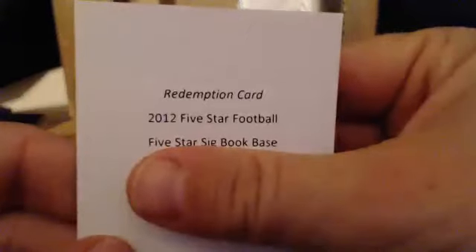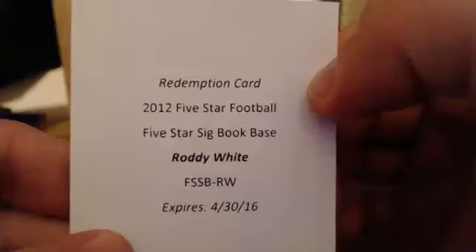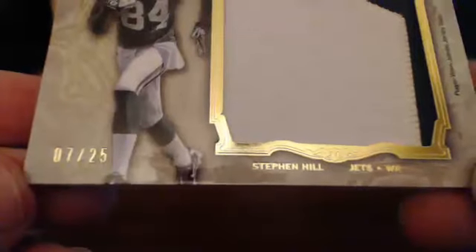Then our book is a little bit of a buzzkill — Roddy White. That goes to Bill B., gets a Roddy White book. And we've got for Scott a Jumbo Glue Patch — Stephen Hill, 7 out of 25. Alright guys, one box left. Make it count.